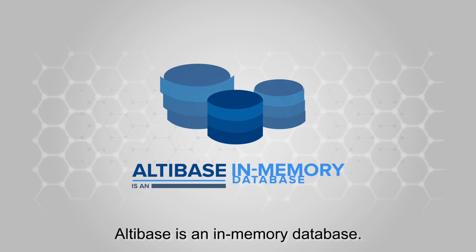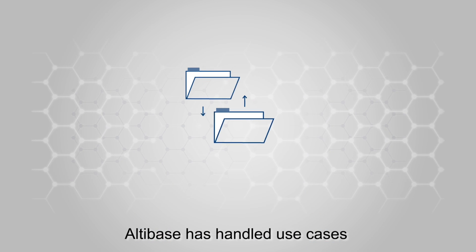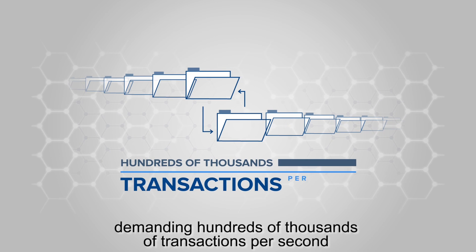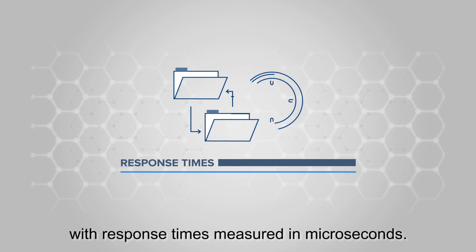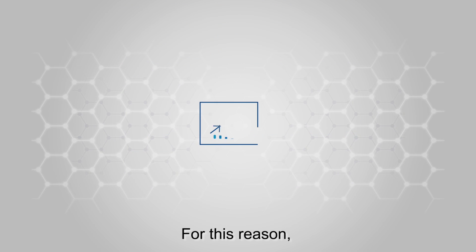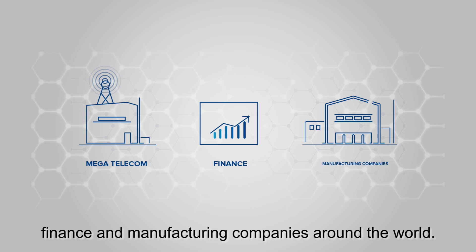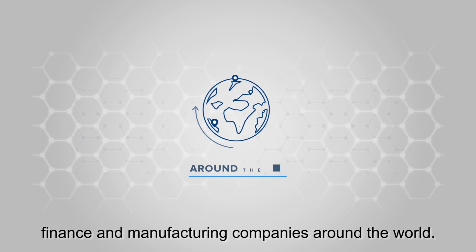Altabase is an in-memory database. Altabase has handled use cases demanding hundreds of thousands of transactions per second, with response times measured in microseconds. For this reason, Altabase has been adopted by numerous mega-telecom, finance, and manufacturing companies around the world.